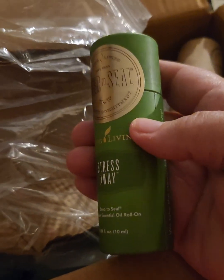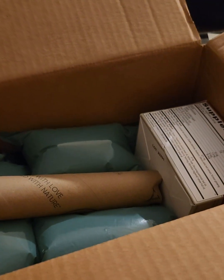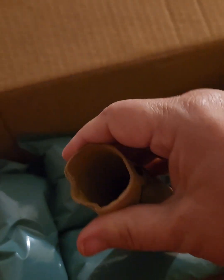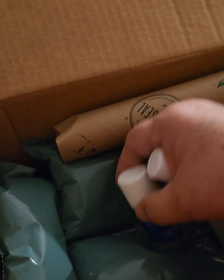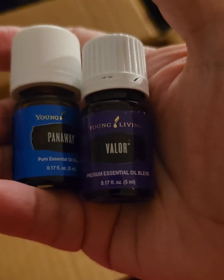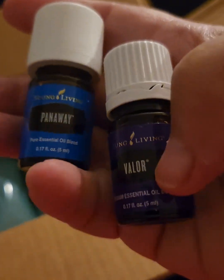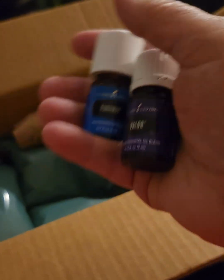Let's put that by the lozenges and move the packaging out of the way. I have another tube — I pretty much get the same order every month, and then after a few months I might change it. But I can always use certain things: Pan Away and Valor. Both of those are nice smelling. The Pan Away is for achiness, and the Valor is one of those that perks you up and makes you feel better — at least that's what it does for me.